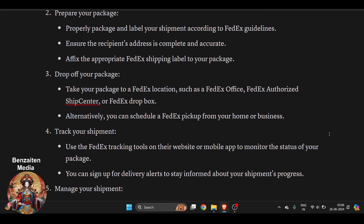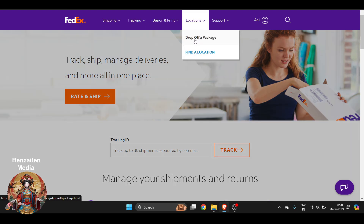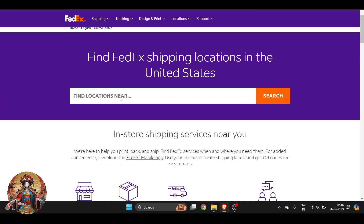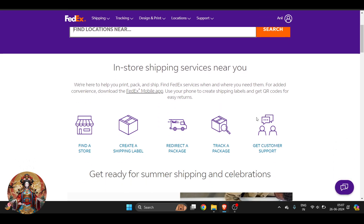After that, you have to drop off your package. Take your package to a FedEx location such as a FedEx Office or a FedEx authorized shipping center. You can always go to the FedEx website, go to the location section, and click on 'Drop Off a Package.' Click 'Find a Drop Off Location,' enter your location, and it will show you all the nearby offices available.